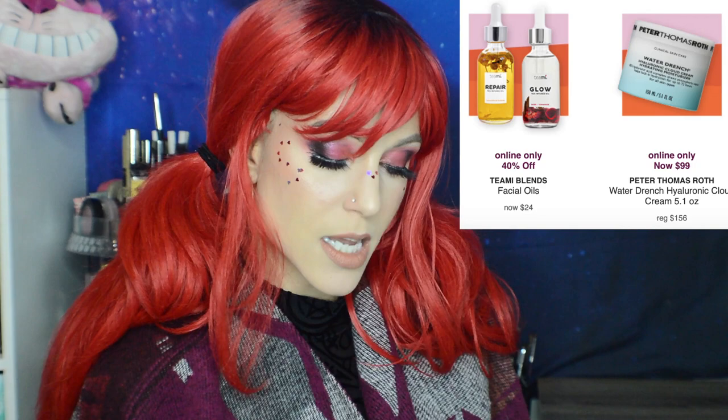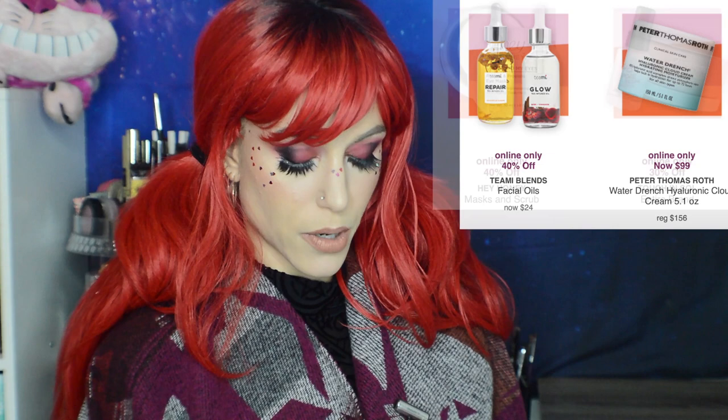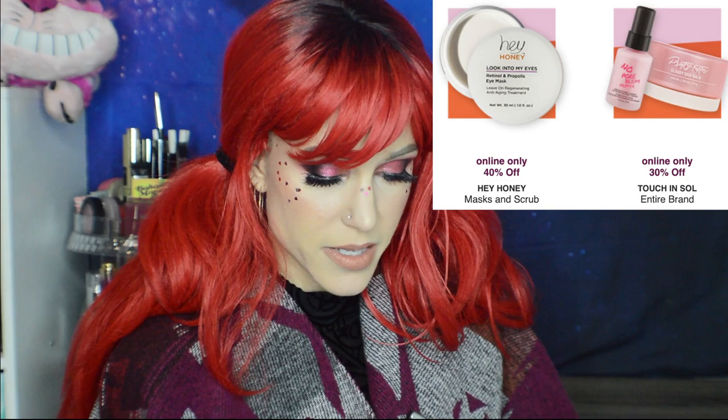40% off Michael Todd Soniclear Devices. 30% off Skin Icelandic Glacial Cleansing products. 30% off Strivectin. 30% off Peter Thomas Roth Select Cleansers — I've tried quite a few; they're reliable but I personally cut corners on cleansers to invest more in serums and moisturizers. 40% off Laneige — a good chance to buy some sheet masks. 40% off Teami Blends Facial Oils — I would not recommend these as they're very high in coconut oil, and I find it slightly deceptive how they market the other oils when coconut oil is actually the second ingredient. Peter Thomas Roth Water Drench Hyaluronic Cloud Cream 5.1 ounces for $99 — great deal if you love that product. 40% off Hey Honey Masks and Scrubs. 30% off Touch in Sol Entire Brand.